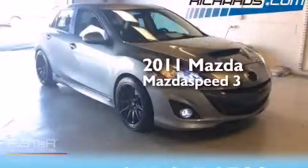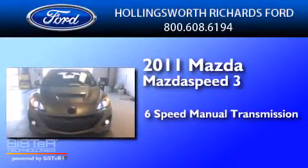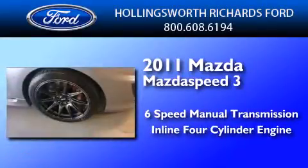This is a 2011 Mazda Speed 3. This hatchback has a six-speed manual transmission and an inline four-cylinder engine.